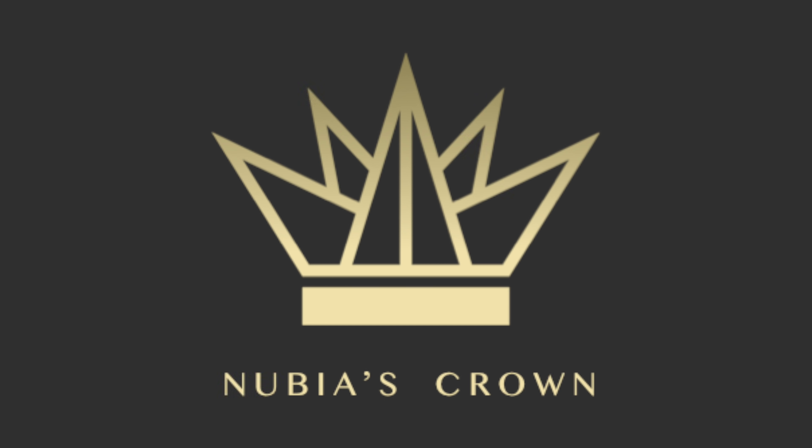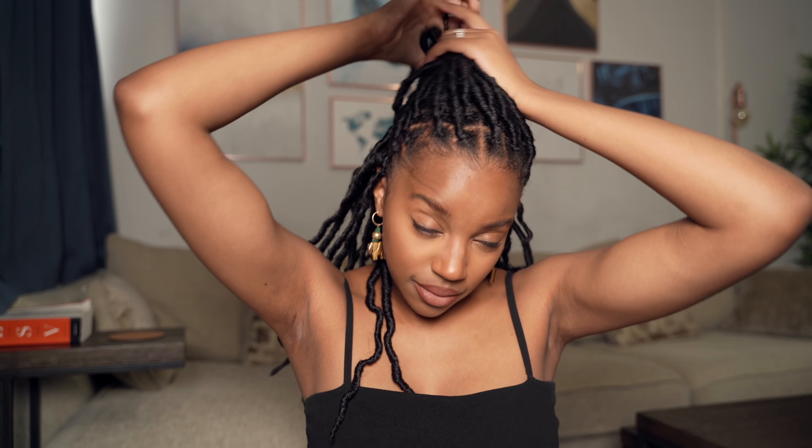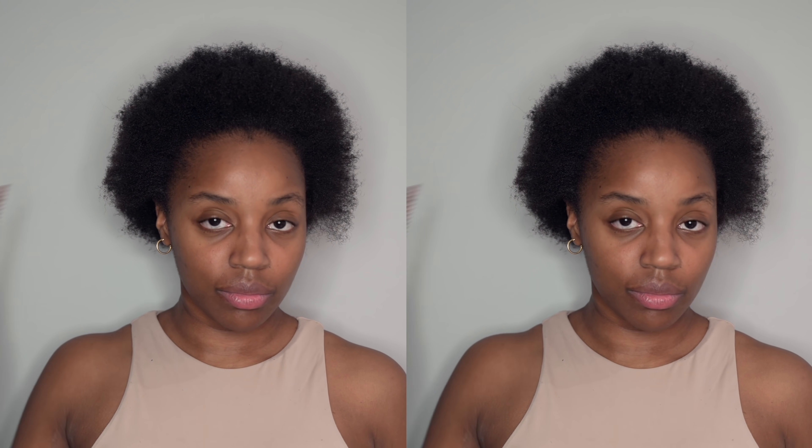But before we start, do you like my hair? Thank you so much to Nubia's Crown for sponsoring this video. I am wearing their classic locks in 14 inches, and I can't lie to you, I'm feeling myself. You haven't seen me wear my natural hair out for quite a long time, and it's been out of laziness, but now I'm starting to see what the hype is about protective styling, because my hair underneath is flourishing.